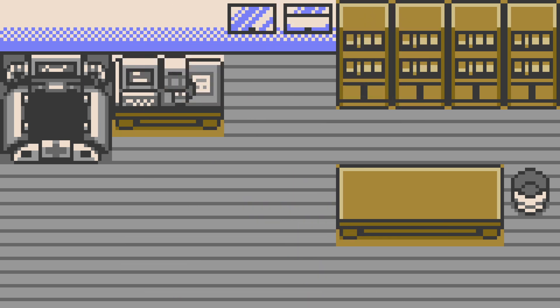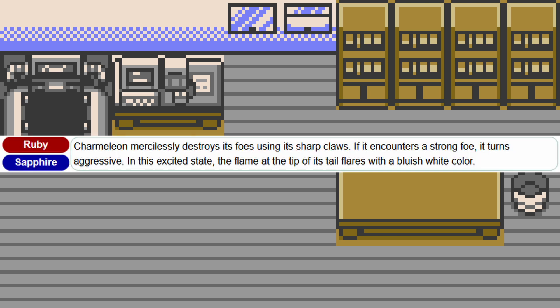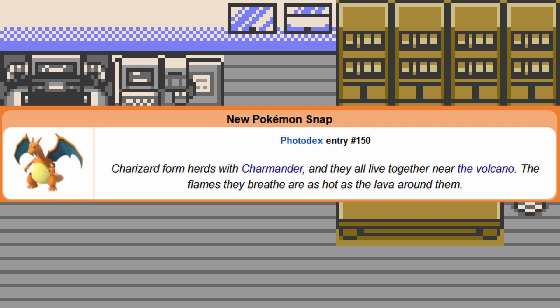Charmanders seem to be relatively simple in personality, being curious about hot things. Charmeleons are eager to fight and do so constantly, using their claws to fight and their tails to knock opponents to the ground. Charizard seems to be less short-tempered than Charmeleon, but they still seek out bigger and bigger fights. They also live in herds with Charmanders.